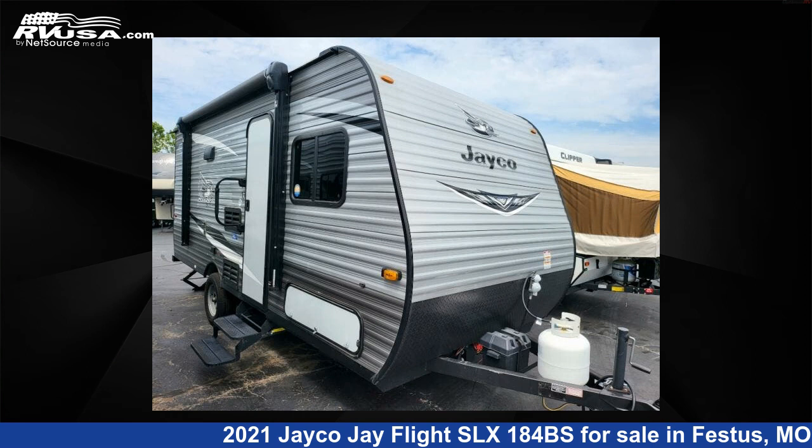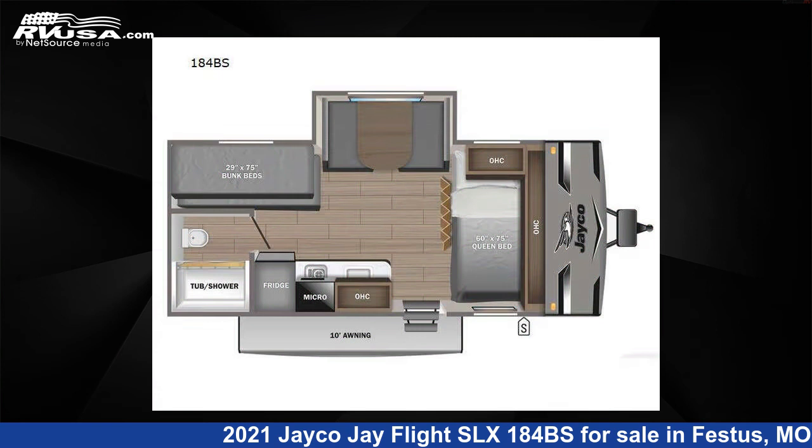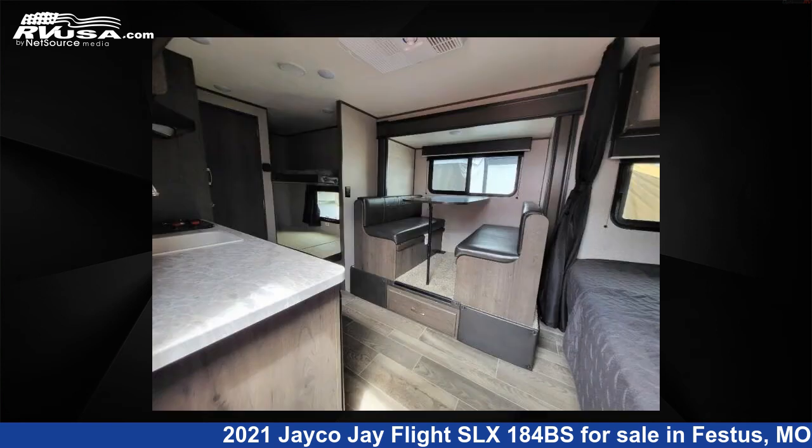This 2021 Jayco J Flight SLX-184BS is a travel trailer RV. It is located in Festus, Missouri, 63028 and is offered for sale by Optimum RV, St. Louis.